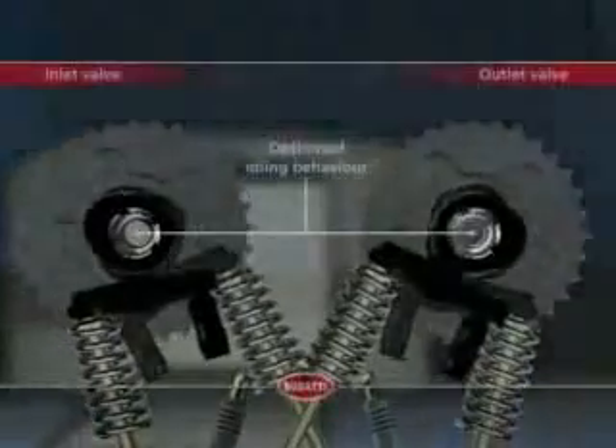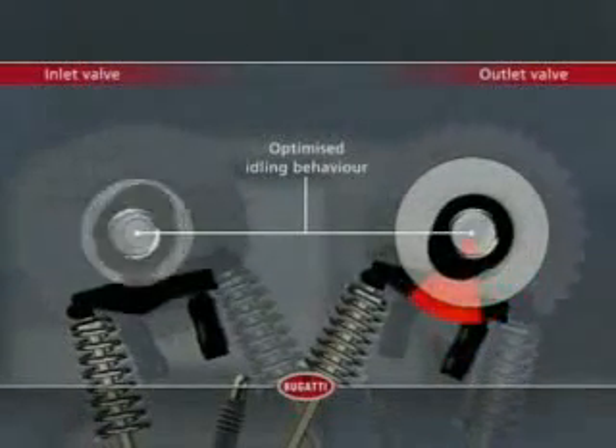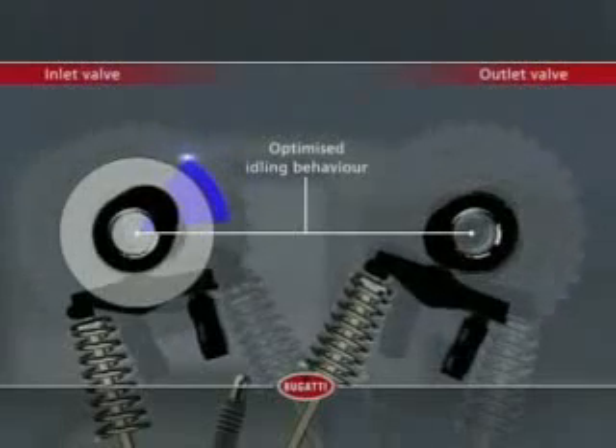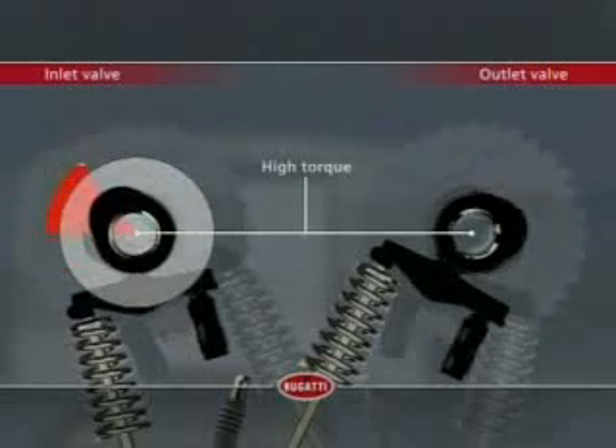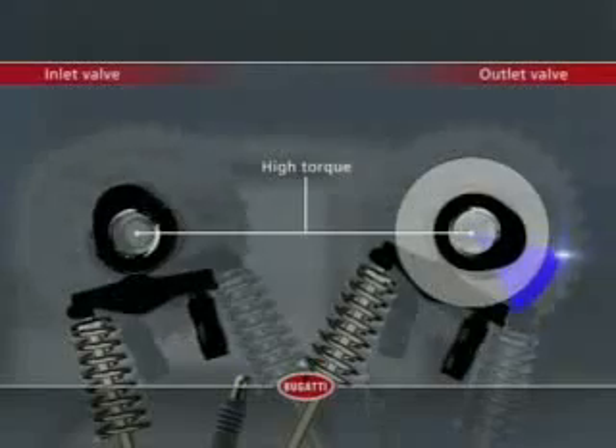Power and torque don't just come about by chance. A large number of innovative technical detail solutions make the W16 the ultimate ultra among high-performance engines. A continual electro-hydraulic camshaft setting allows the ideal control of the inlet and outlet valves for every operating condition. For optimal idling, the outlet valves open earlier, while the inlet valves remain in their base settings. High torque requires changes in valve control — the inlet valves now have to open earlier, with the outlet valves opening later. This setting is realizable through the variable camshaft, automatically, according to the demands on the engine.